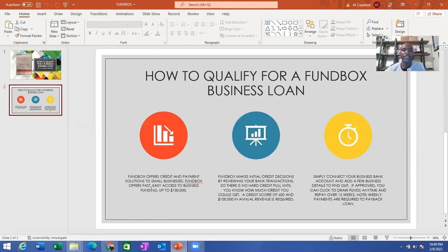Fundbox offers fast, easy access to business funding up to $150,000. Fundbox makes initial credit decisions by reviewing your bank transactions, so there is no hard credit pull until you know how much credit you could get. A credit score of 600 and $100,000 in annual revenue is required for this loan.